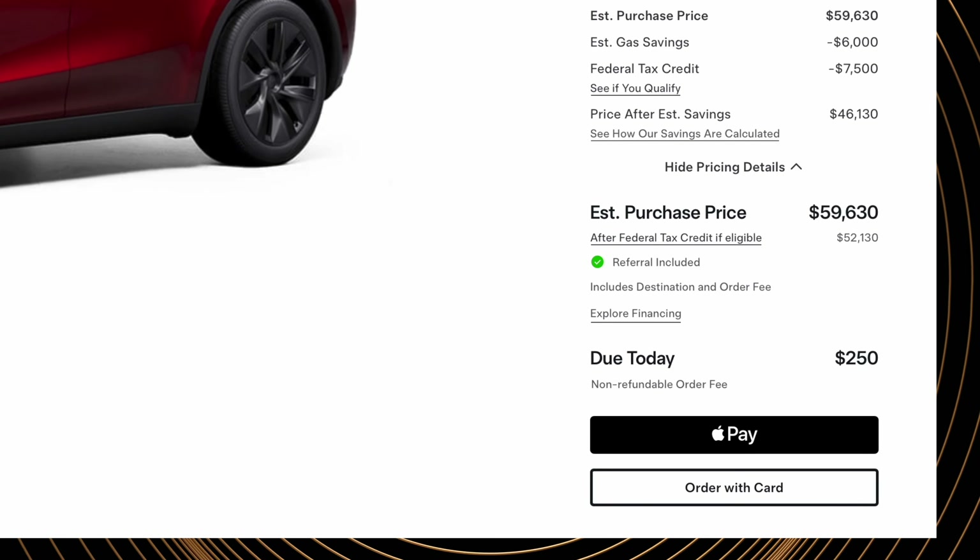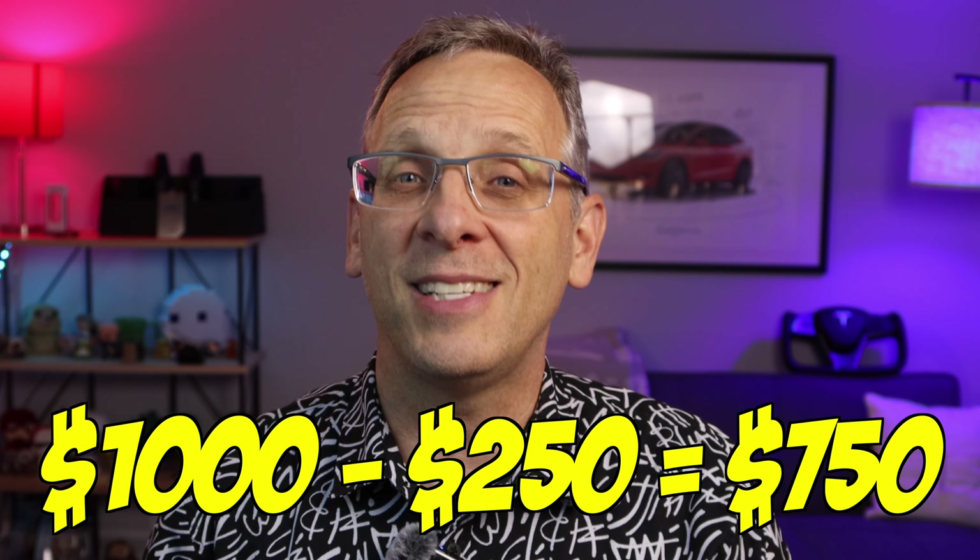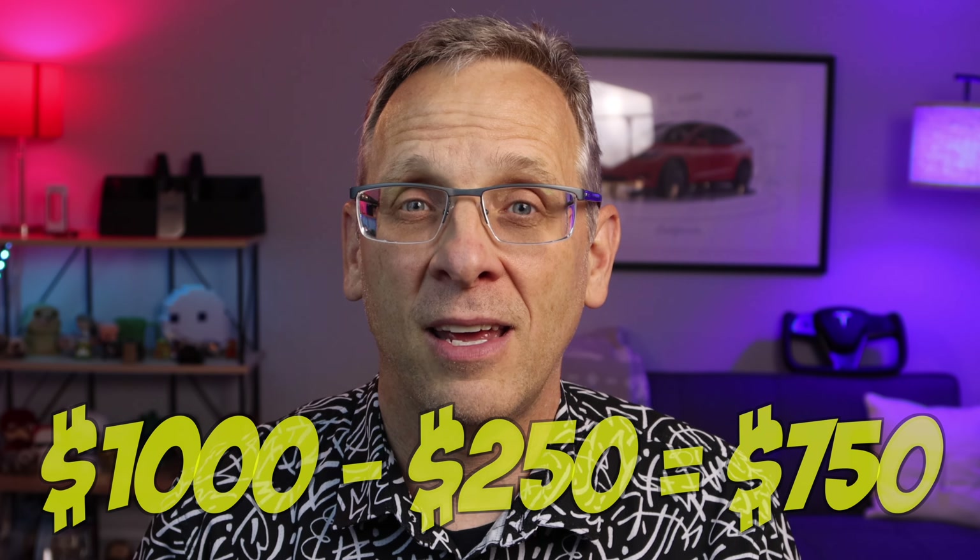If you've already placed your order, you've already paid the $250 non-refundable order fee. If you're one of those people who ordered a Tesla without a referral link, you might want to consider canceling your order — losing the $250 fee — and then using a referral link to save a thousand dollars. Even with the $250 loss, you will still be $750 ahead. However, if you cancel your order and reorder, you will likely go to the back of the line.